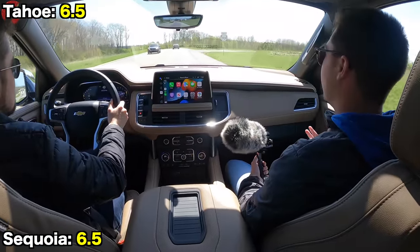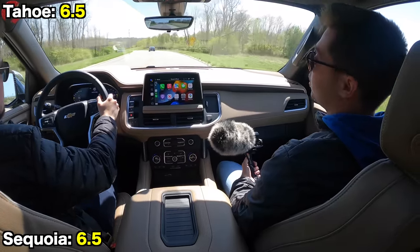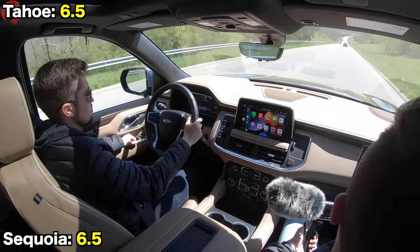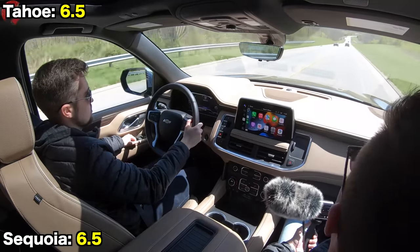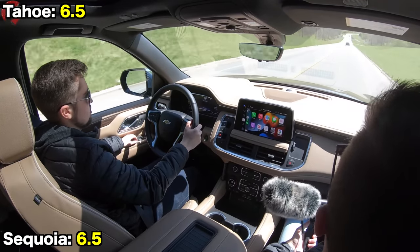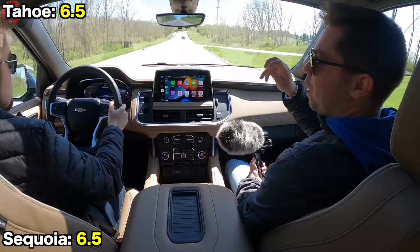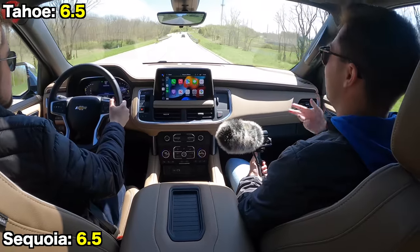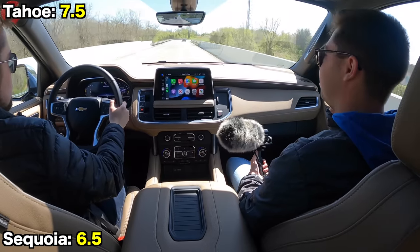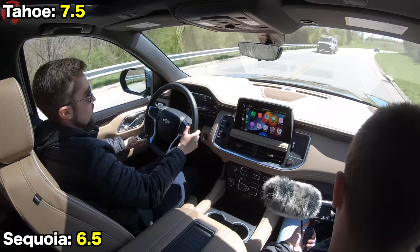As for the Tahoe's ride quality, it delivers exactly what you'd expect — it does an incredible job of soaking up bumps. The seats are really soft, and even without the optional full air suspension, the Tahoe holds a slight edge for comfort and body control. For sound insulation, we tested both on decently smooth roads at 55 miles per hour, and they returned nearly identical numbers.